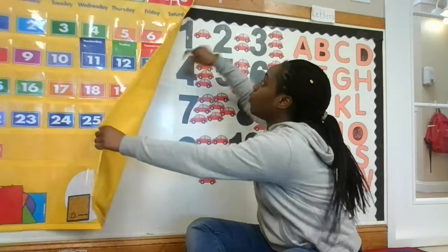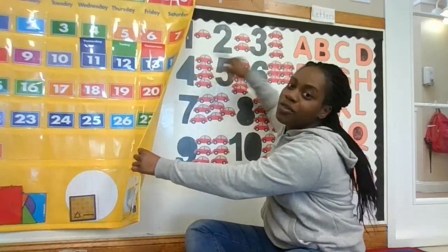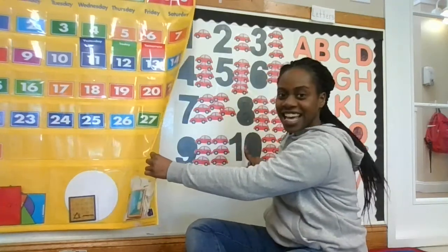Now we're going to do it in Español, because I know you probably missed doing it in Español. 1, 2, 3, 4, 5, 6, 7, 8, 9, 10.